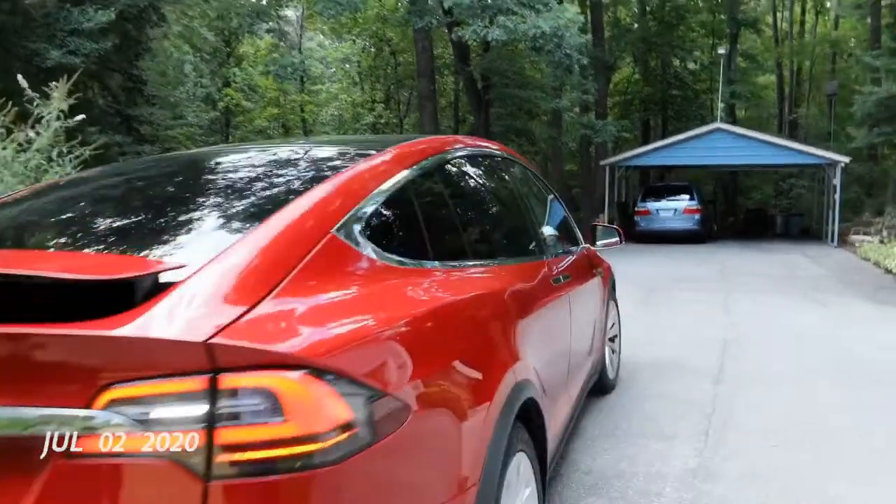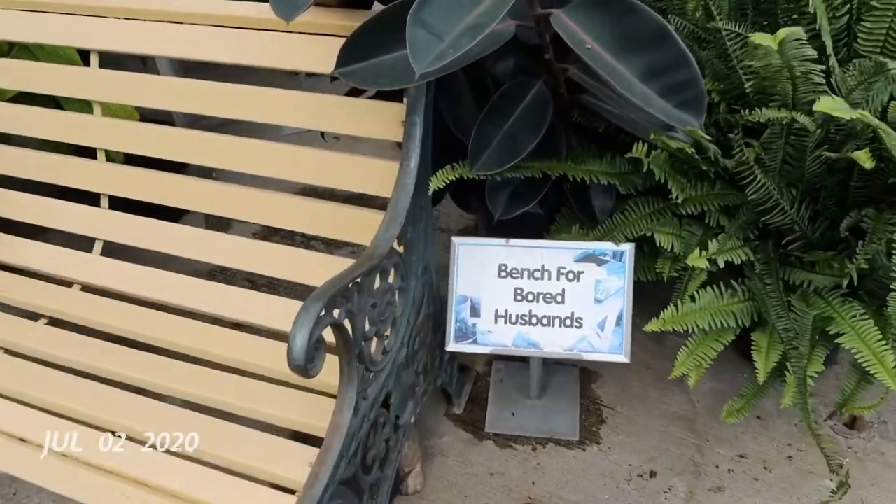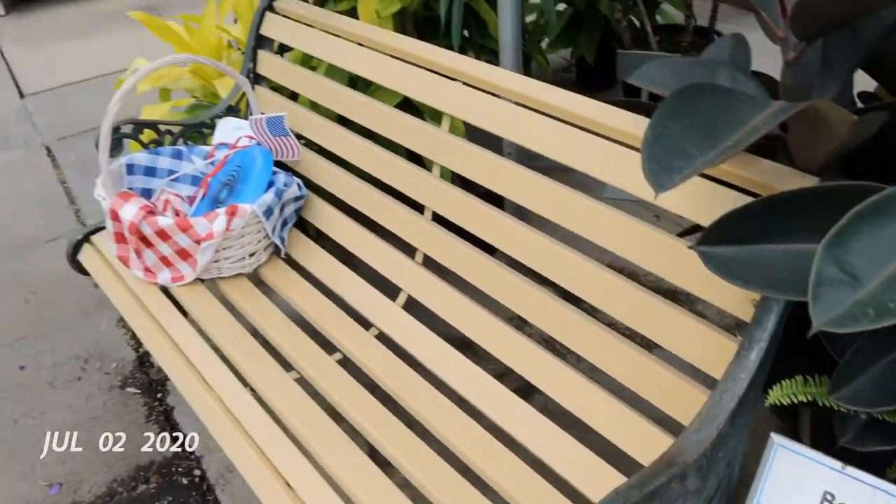I talked Don into going to another garden center with me — Fairview Garden Center, just south of Cary. My understanding husband doesn't have to be bored since he can just sit in the Tesla in the air conditioning and listen to his podcasts.